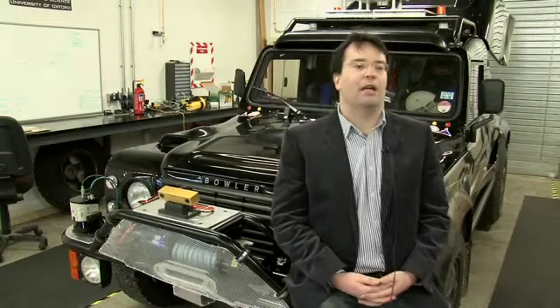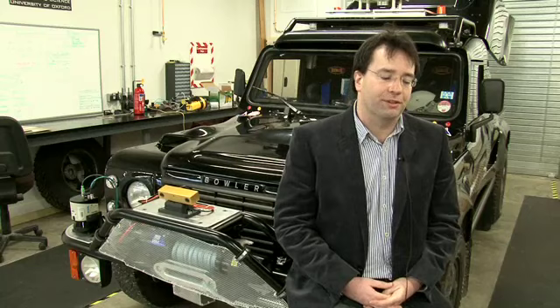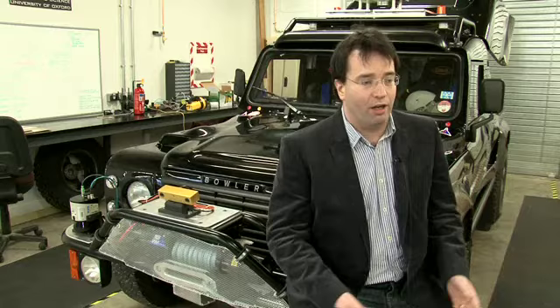My name is Dr. Paul Newman and I head the Mobile Robotics Group as part of the Department of Engineering Science. I'm part of the large information engineering group at the University of Oxford. Up here at Begbrook we have a field centre that we've set up where we can drive and test robots like this, our autonomous vehicle.